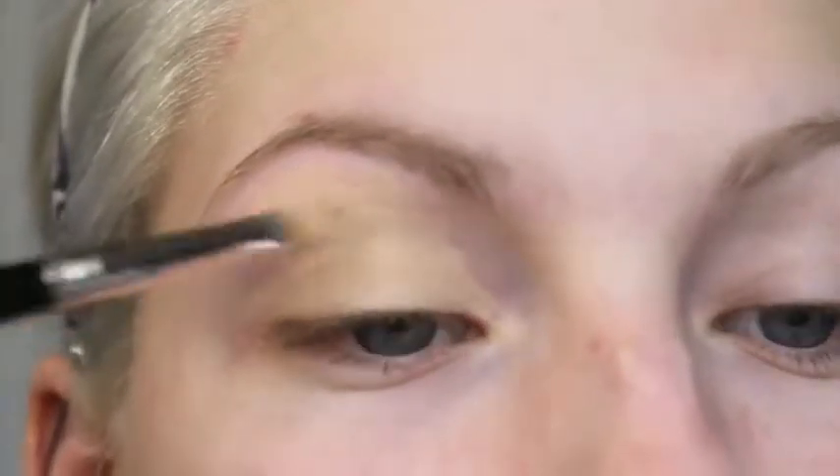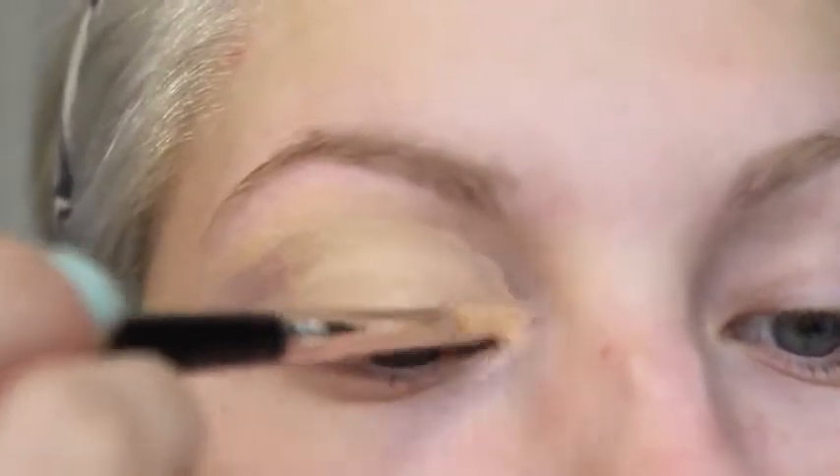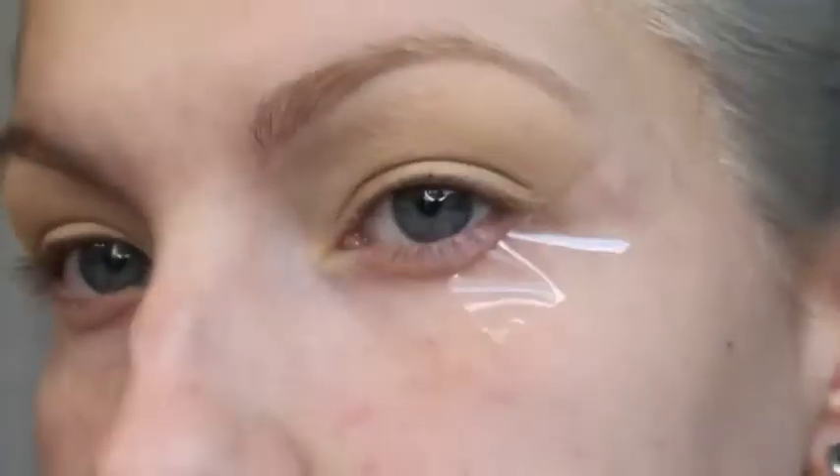First things first, like always, we are priming the eyelids. I am using MAC's Paint Pot in Soft Ochre, and I am putting this pretty much all over the entire eye space. I'm doing this to cancel out any discoloration, and also to make sure our eyeshadow stays on all night. Next, I am applying some tape to the outer edge of my eye to get that really crisp and clean line, because I just love how that looks.